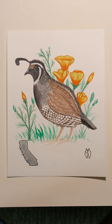Here's the progress of the various state birds and state flowers I'm working on. The first one we have here is California — the California quail and the California poppy.